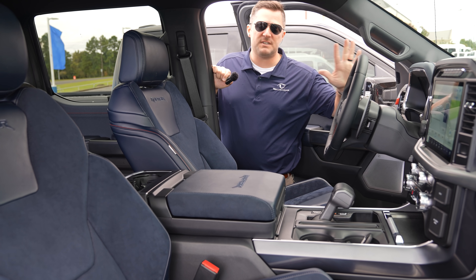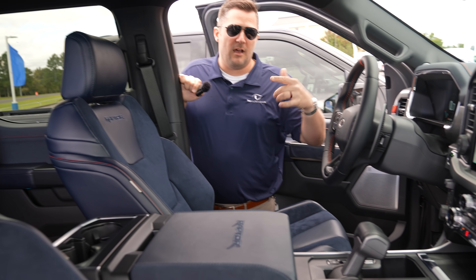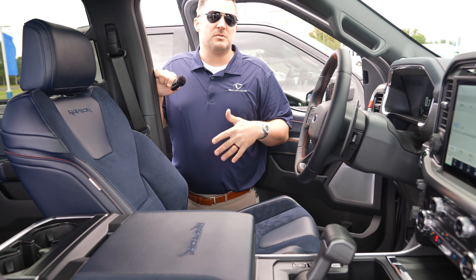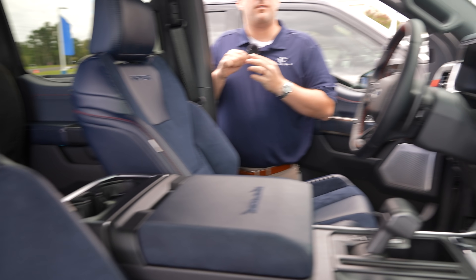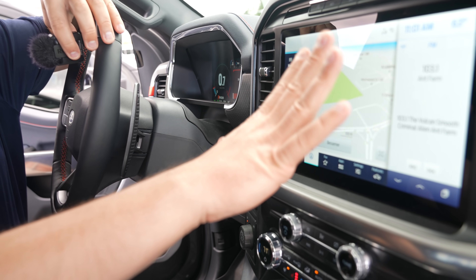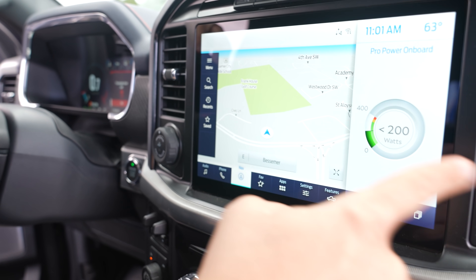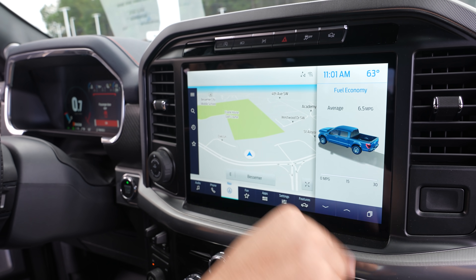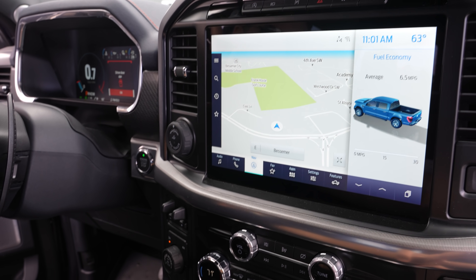This F-150 Raptor features all the technology you've probably seen in other videos of ours — things like Blue Cruise, the ability to adjust the shock absorbers and steering dampers, all of that. In addition, you've got a 12-inch infotainment system that is awesome because you have a picture-in-picture setup, so you can have your maps on one side and change other things on the other side — you can see Pro Power on board, navigation, or fuel economy, all at the same time.